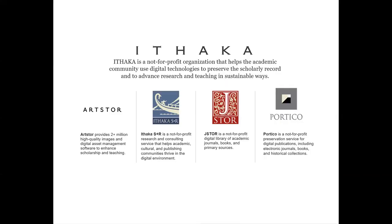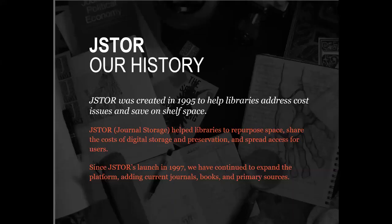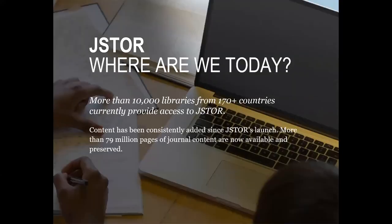The JSTOR history — it was created in 1995 to really help libraries address cost issues and save on shelf space. This really helped libraries to repurpose their space, share the cost of digital storage and preservation, and really spread access for our users. Since our launch in 1997, we continue to expand the platform, adding current journals, books, and primary sources, along with a new service of ArtStor onto the JSTOR platform. More than 10,000 libraries from 170-plus countries currently provide access to JSTOR, and more than 79 million pages of journal content are now available and preserved.